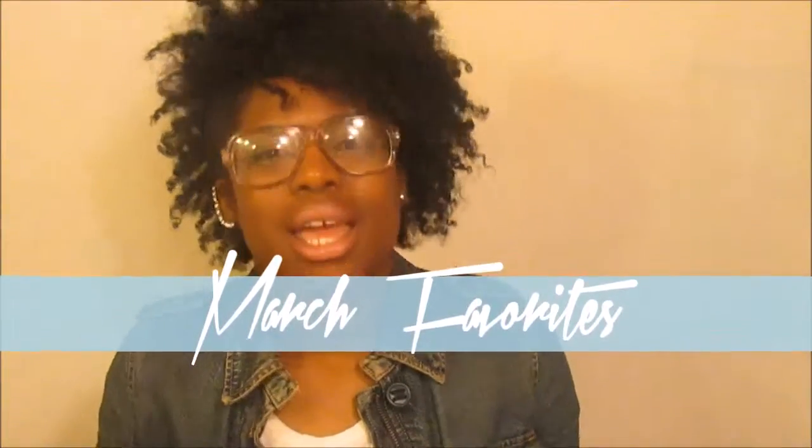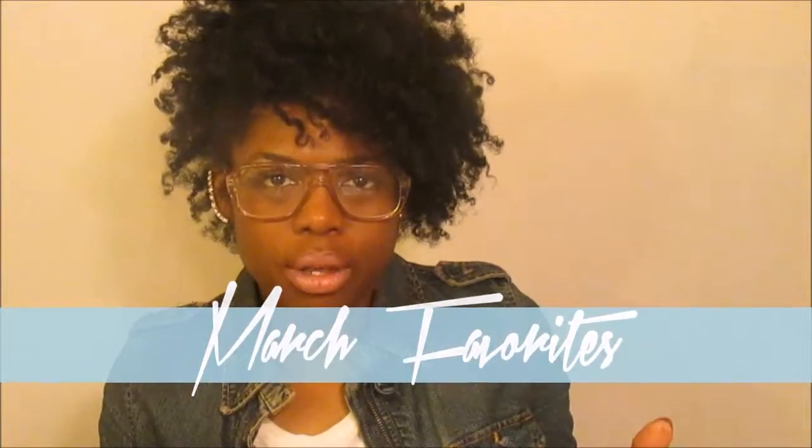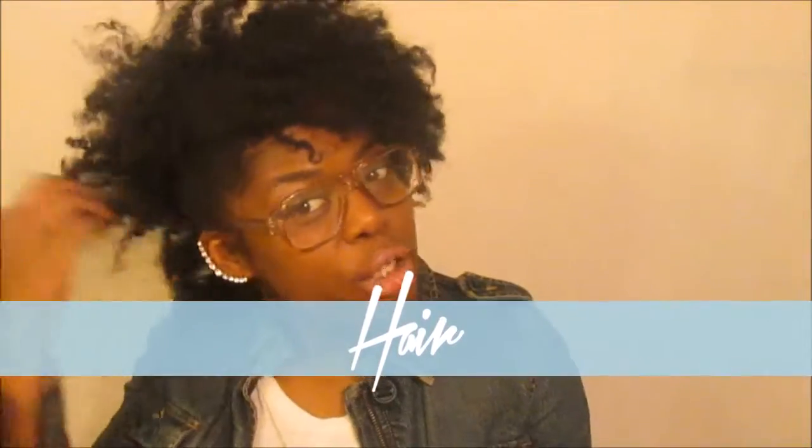Hey my loves and welcome back to my channel. It's your girl Tanelle of Kinky to the Core and this is my first favorites. We're going to be reviewing a little bit of end of February — things I purchased in February and in March. So let's begin. We're going to start with hair products of course, because that's what your girl is all about — the natural hair.